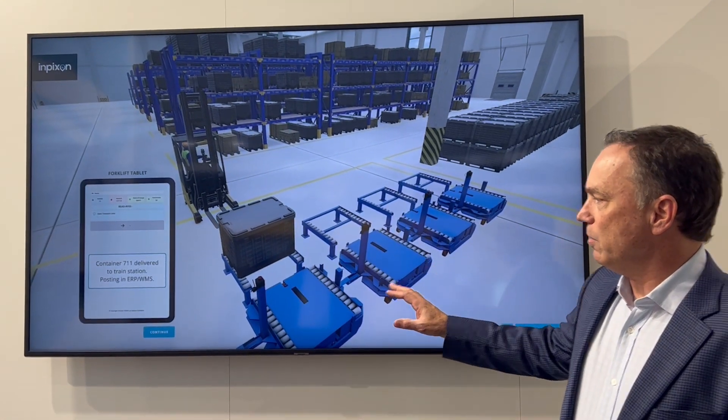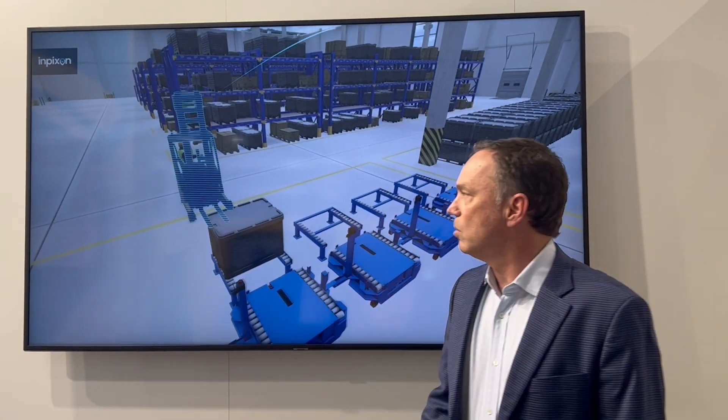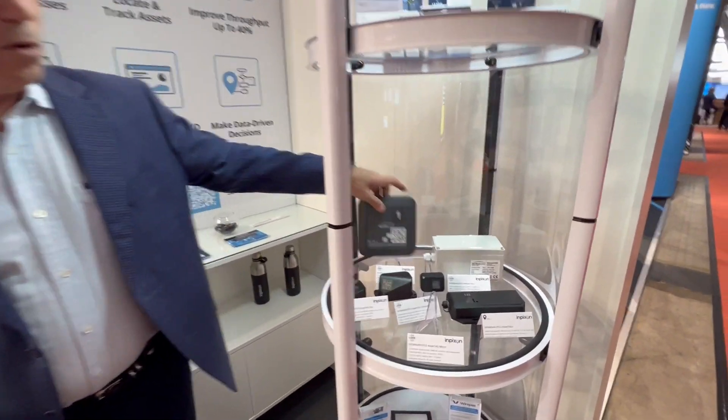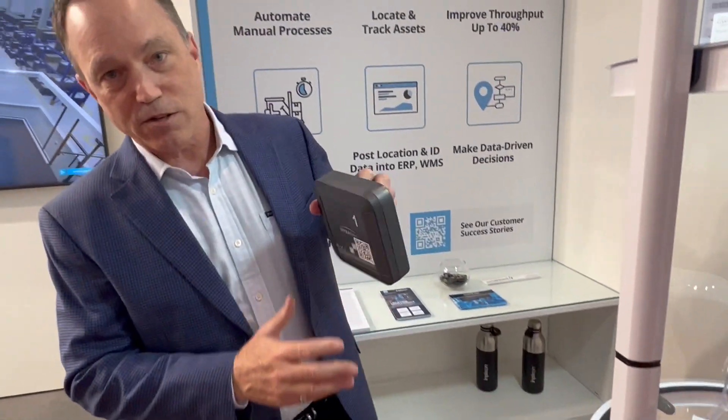That's an example of implementing a smart warehouse — there are lots of ways to do it. In terms of the hardware, we have different kinds of transmitting tags that go on containers and forklifts, and we have receivers, anchors, and sensors mounted on the ceiling that receive the location data.